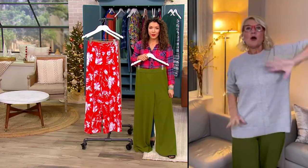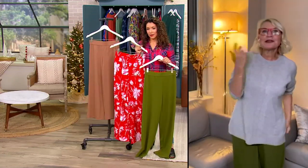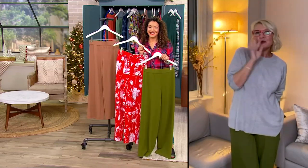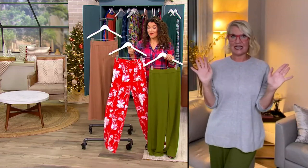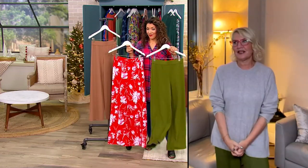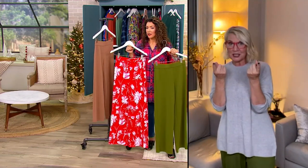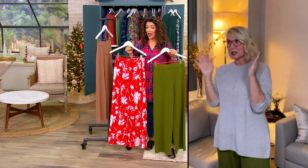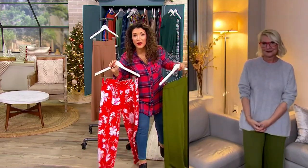Wear these with any of Isaac's sparkling little boleros or anything — any cute little top and a heel, and all of a sudden you look like you have legs for days. These are just fabulous. Also great if you wanted to wear them with the Talani shirt — perfect. You would just do the neutral with that one.